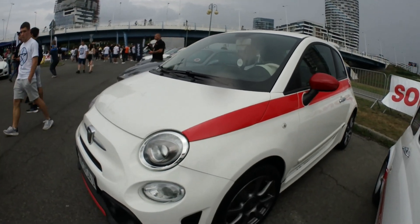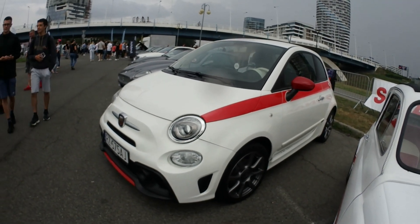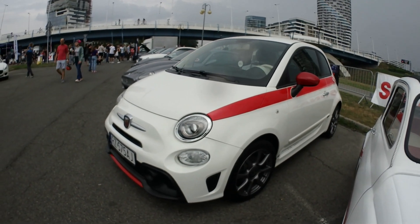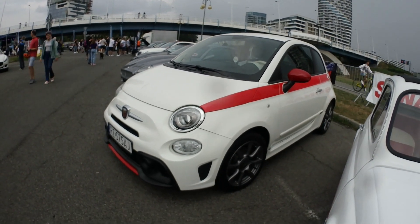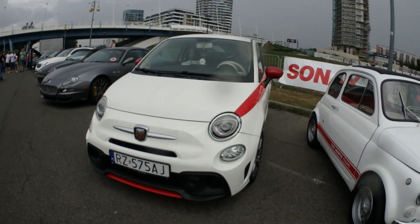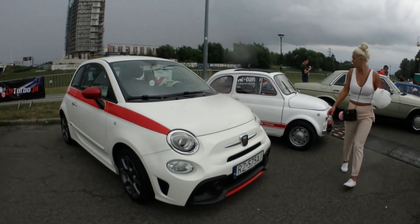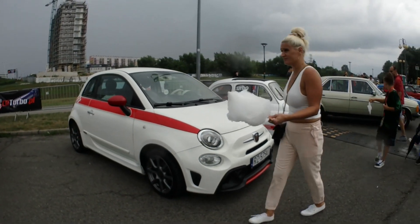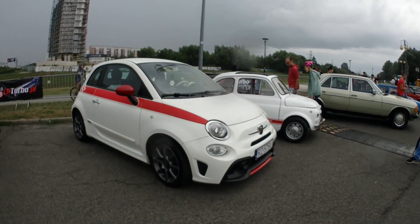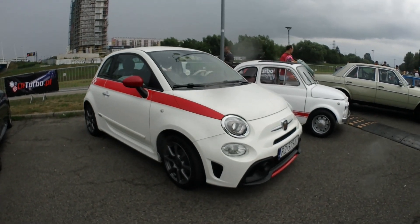It's got a 1.4 turbo engine, 135 horsepower if I recall correctly. They look like toys, but this one's a little bit bigger toy — cool.